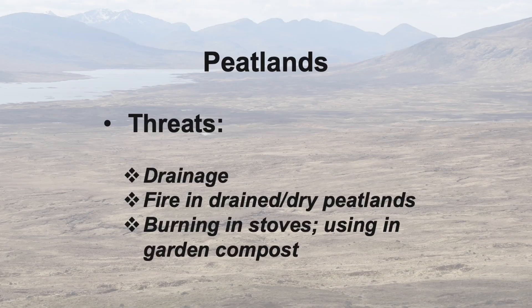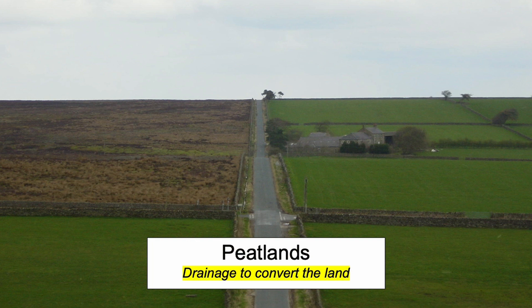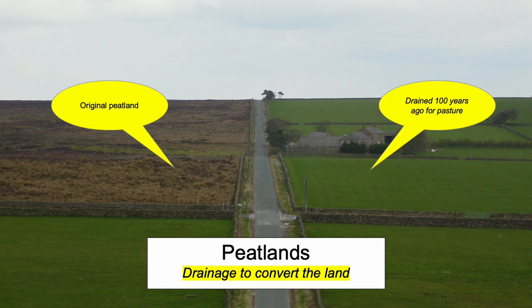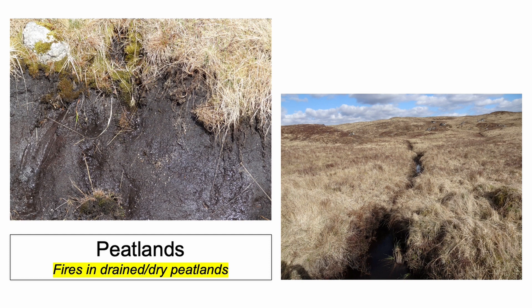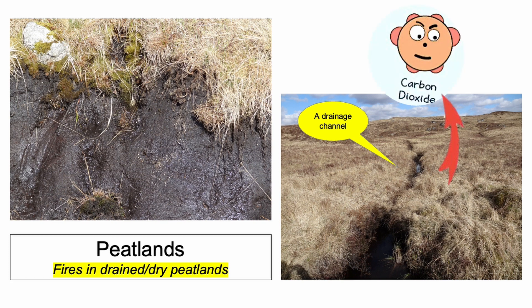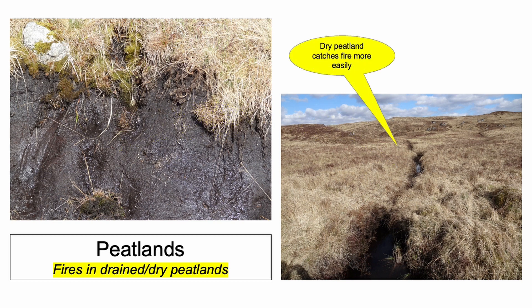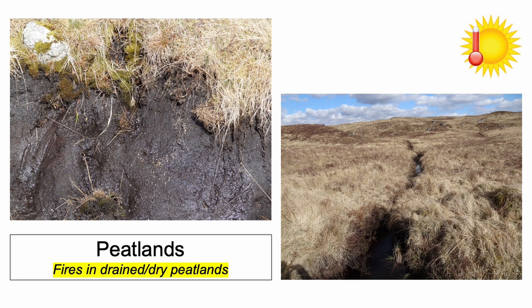But peat is under threat everywhere. The biggest threat globally is drainage to change peatlands into farmland or plantations. Here's a landscape in England where peat was drained some hundred years ago to convert it to pasture. The problem is that when water is removed by drainage, peat decomposes aerobically and releases carbon dioxide, the main greenhouse gas. What's more, when peatlands are dry, biodiversity decreases because vegetation cannot thrive. And dry peat is more likely to catch fire — it's carbon rich and burns well when dry. Peat may also dry out because of climate change.